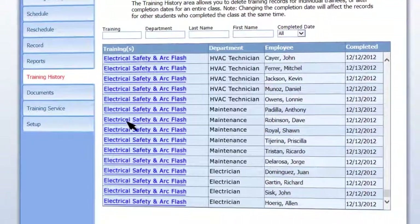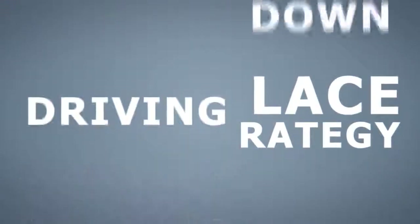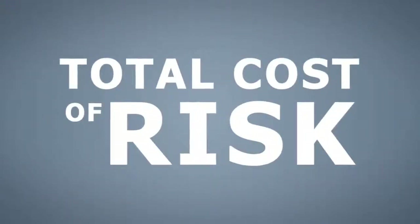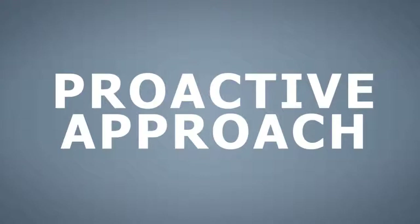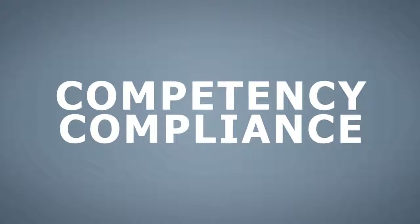Make arc flash training an important element of your organization's risk management and workplace safety strategy, driving down your total cost of risk. Take a proactive approach to encourage safe habits, help ensure competency and compliance, and benefit your organization's productivity.